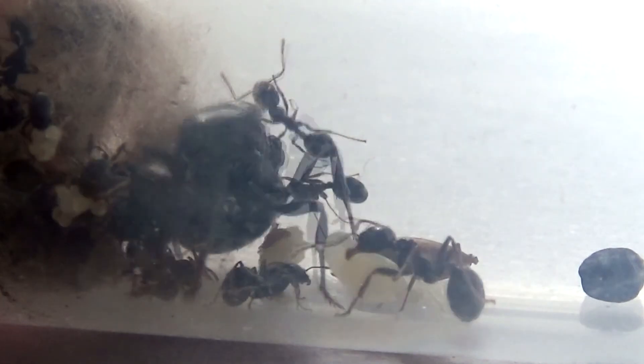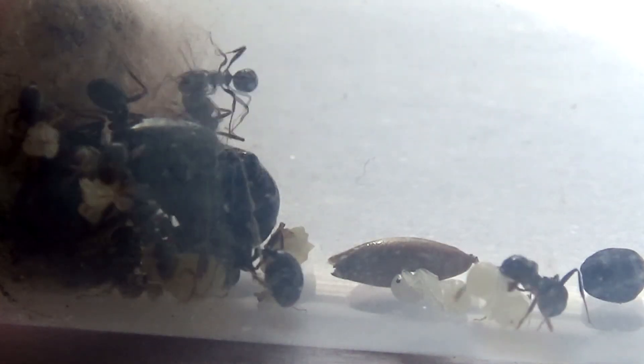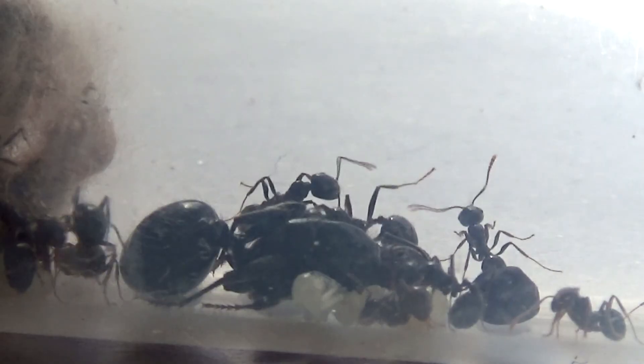I hope you guys have enjoyed this video. Next week I will be starting to make the natural ant setup for the Blackhead Mesobarbaris colony. Don't forget to like, comment and subscribe, and I will catch you next time.